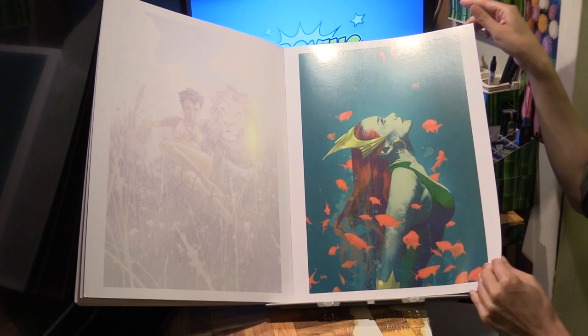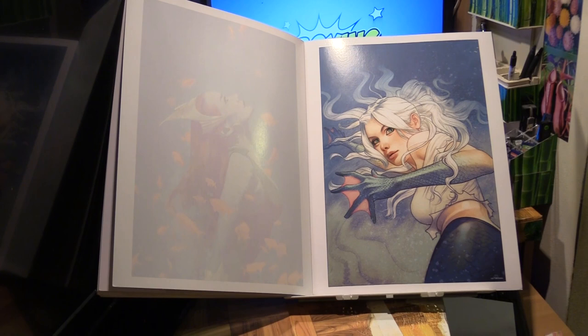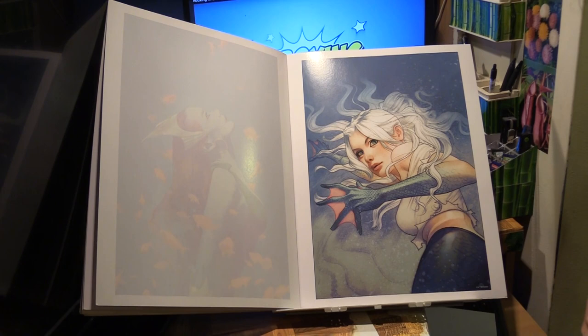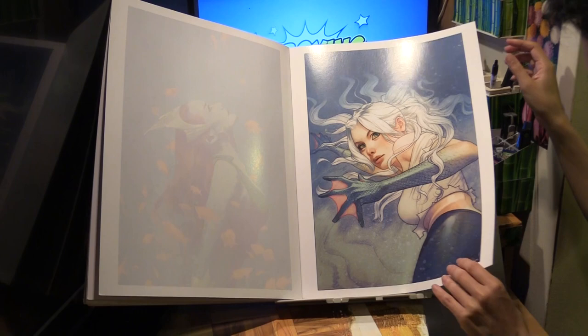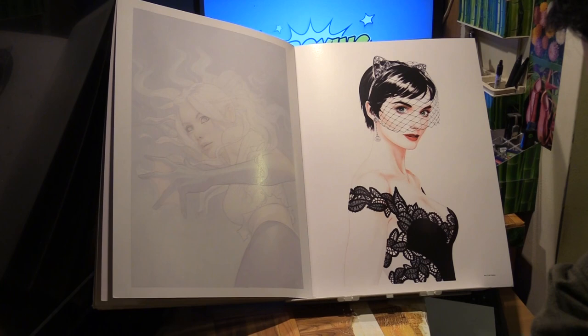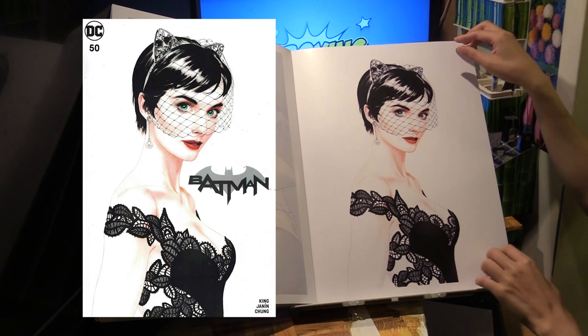Here's another one of Dolphin — Aquaman number 26, variant. One thing I'd like to point out is that Josh Middleton is really, really good at drawing eyes. The eyes are so expressive. Again, the eyes — Catwoman in her wedding gown. A variant cover to Batman number 50, the wedding issue. It's actually very nice.